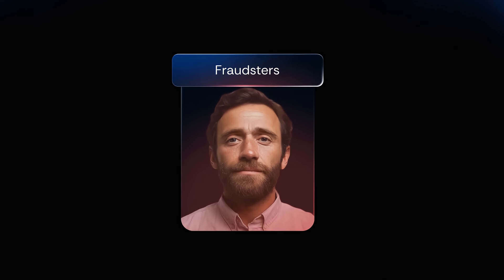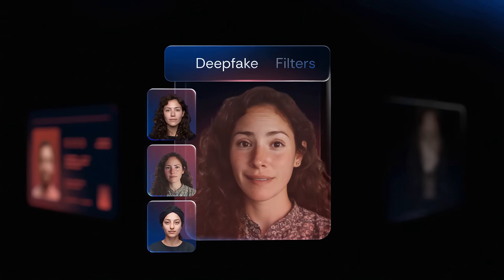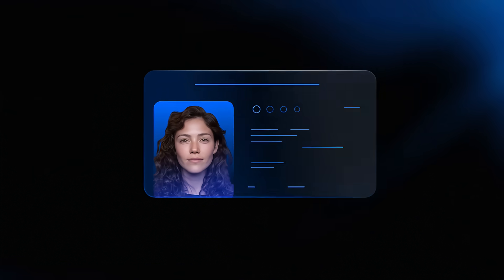Fraudsters have seized this technology, intercepting standard identity checks with AI-generated IDs, or using deepfake filters and pre-recorded videos to hide their true appearance. InCode helps enterprises and governments verify and trust people through one unified, secure, and frictionless identity platform.